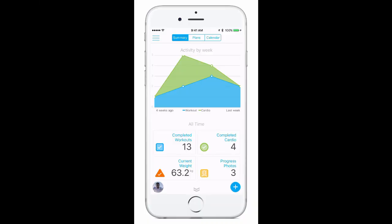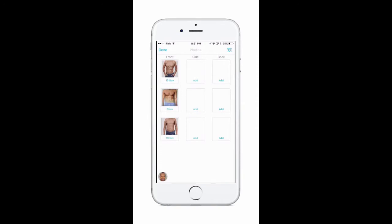Through the summary page, you'll have access to all your completed workouts, weight and measurement information, and progress photos. All of these are clickable for more information. You'll be taking new progress photos on a weekly basis so that we're always up to date with how well you're responding to your program and can make any changes if they're necessary.